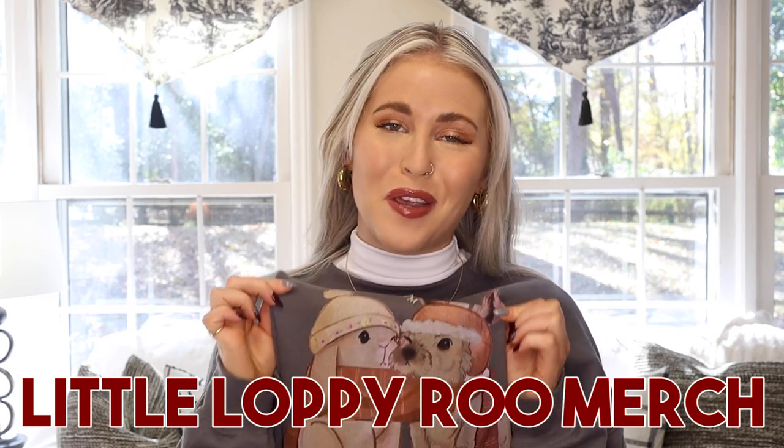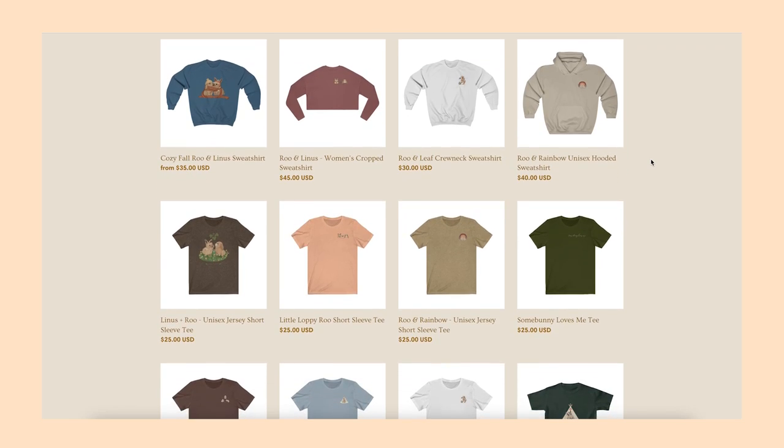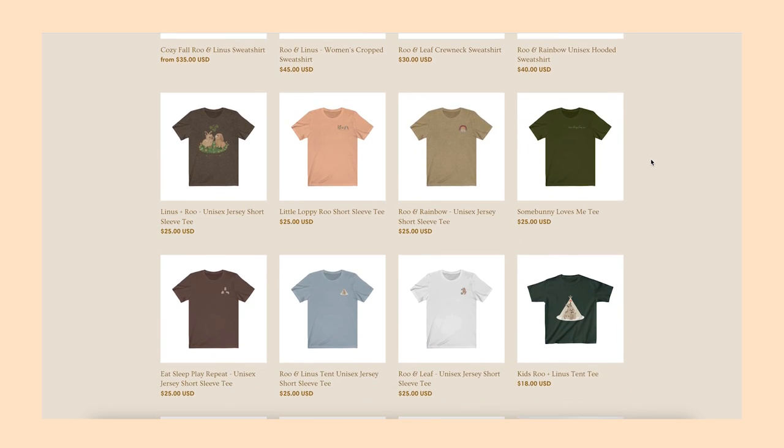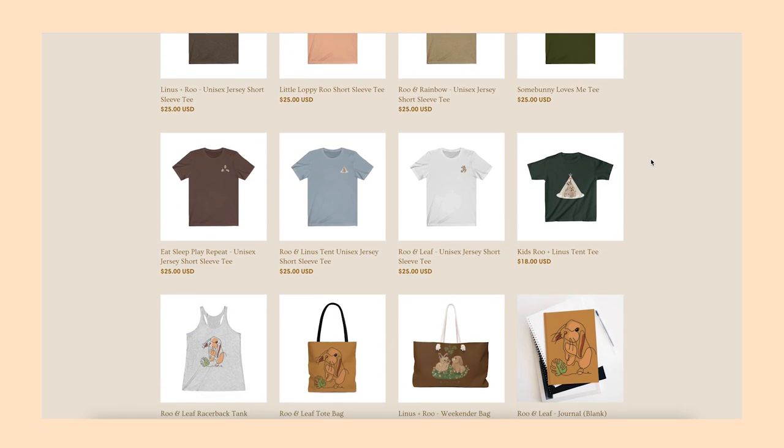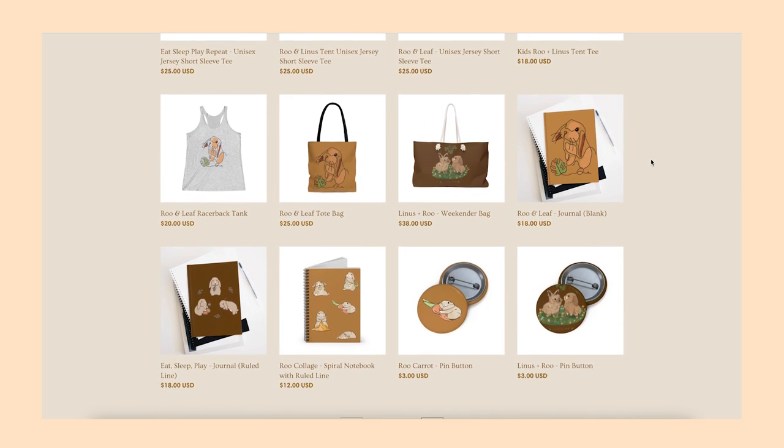The next thing I'm actually wearing on my body — it's the merch from Little Loppy Rue. Don't let the word merch deter you; I consider this much more just a bunny brand. They do such a good job of not making it feel like merch — it's a very cute, aesthetic bunny site. I got this adorable sweatshirt with her two bunnies wrapped in a scarf. I also have a tank top from them, and there are t-shirts too. Their stuff is so cute and aesthetic, and some of the best bunny clothing I've ever seen. I've been wearing this sweatshirt non-stop since I got it.